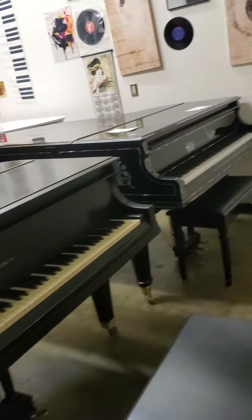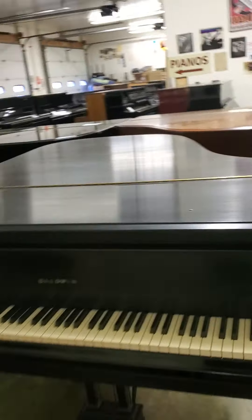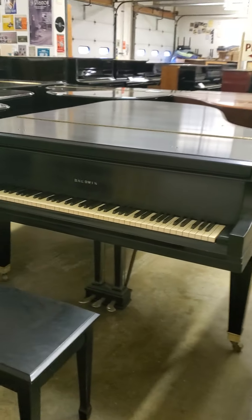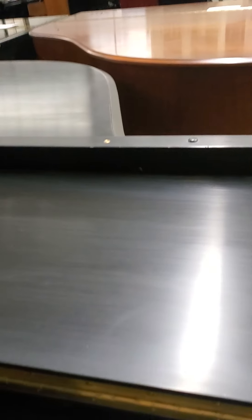This is another notice of price reduction — Baldwin L. These were great pianos. This one was built in 1969, restrung in 2005. Looks like it might have been refinished at that time as well — nice ebony satin finish, in excellent condition.